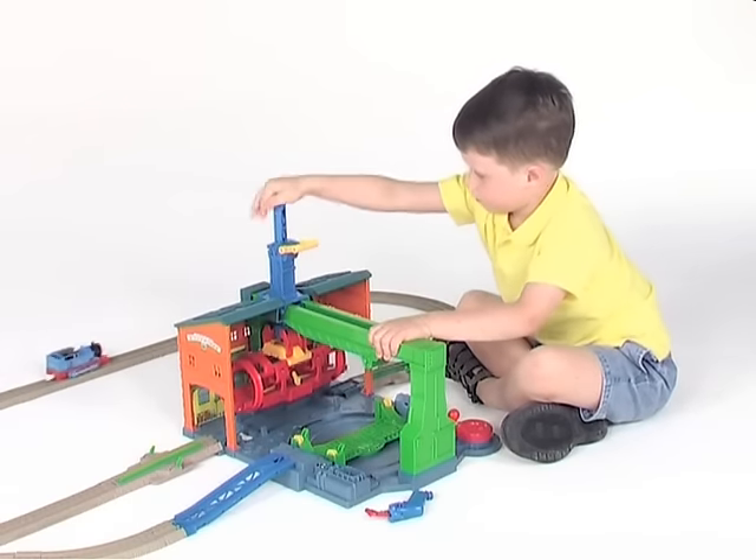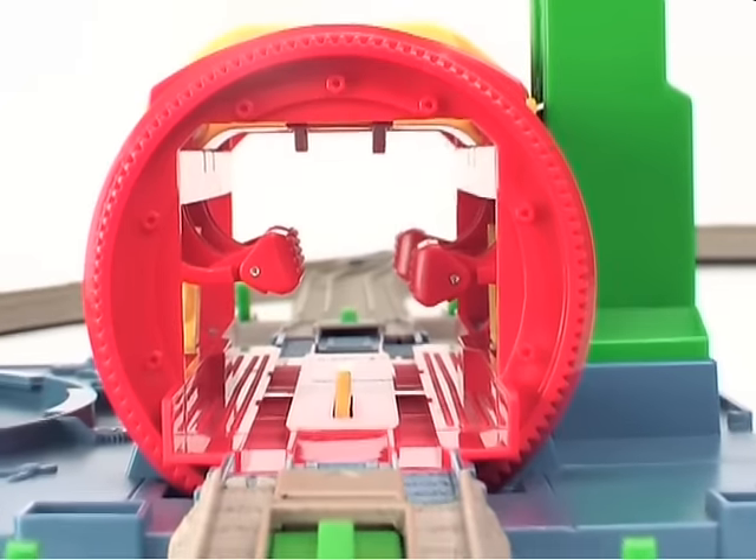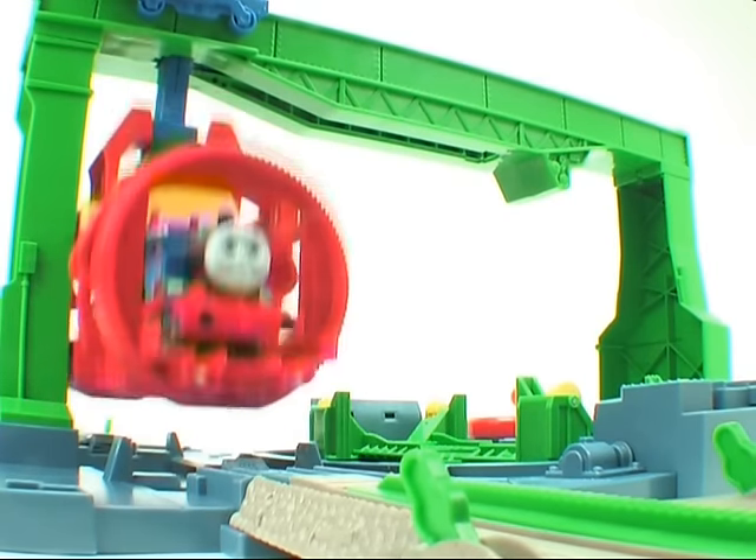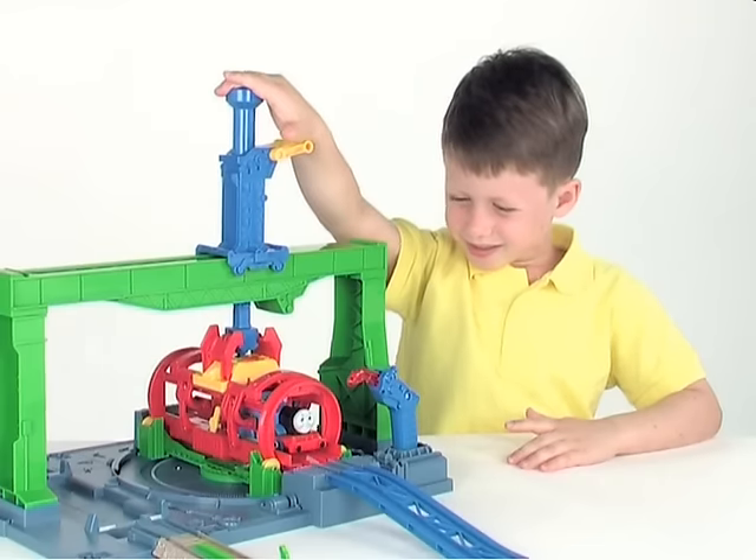Get the big crane ready for Thomas. Here he comes! Send Thomas into the special pod. Lower the crane, and up he goes! Now it's off to the repair platform.